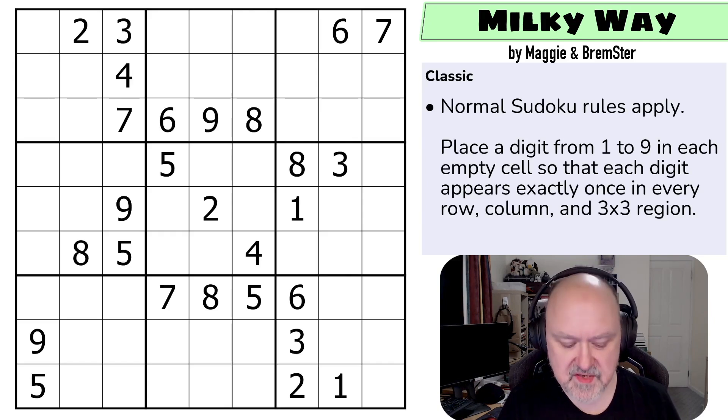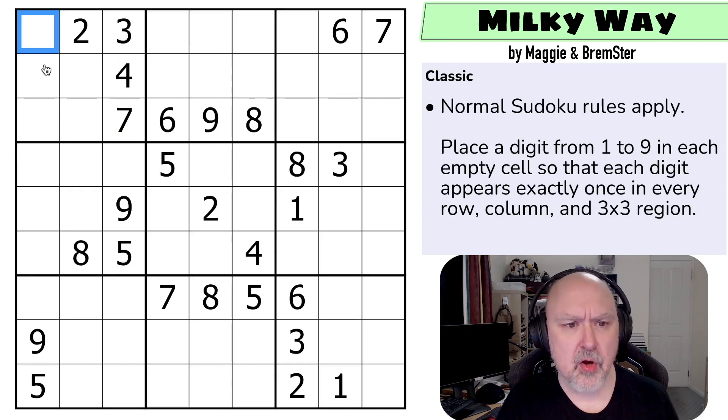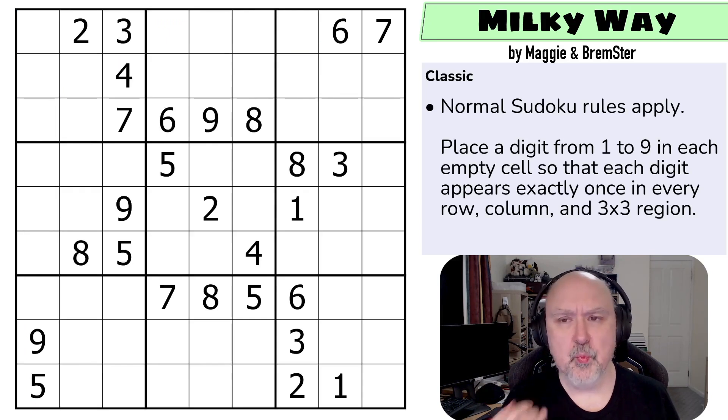So let's have a look at the first puzzle in this series — a classic Sudoku. I'm giving them names. This one was created by both Maggie and I, and it's called Milky Way. We've tried to give these some difficulty ratings. This is an easy puzzle, but we're not trying to give them point values or anything. This is just a classic Sudoku — normal Sudoku rules apply. So in every box, in every row, and in every column, the digits one to nine must be placed without repetition. That's it.